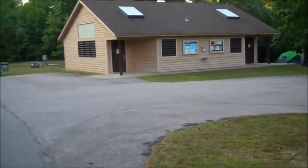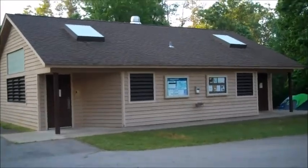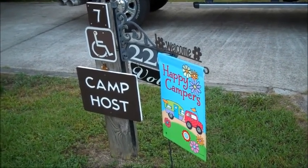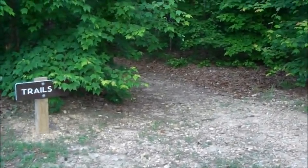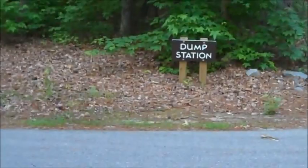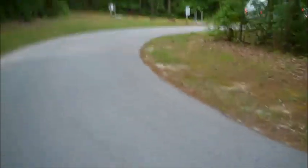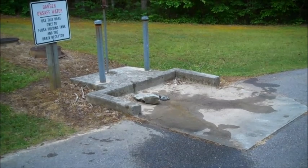There is one bathhouse serving the main campground, and it is very modern and well appointed with lots of hot water. As at most state parks, there is a camp host — a friendly person to help out and answer questions. There is convenient access to some of the trails right off the campground. Firewood is available from the park office or staff for $5 a bundle. There is also a dump station close to the campground.